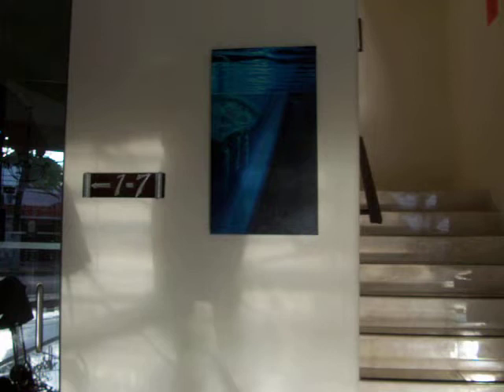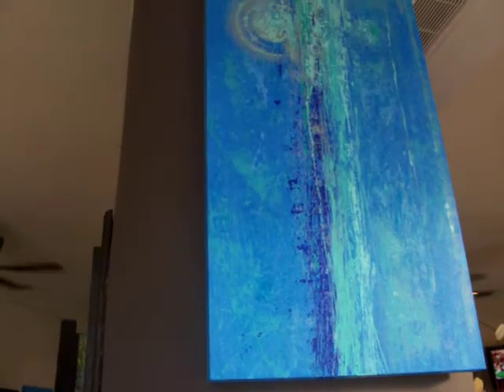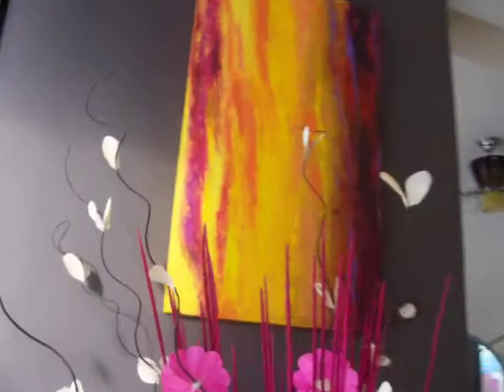This is the Hacienda Paradiso hallway, and this is Christopher Art on display. This is the lobby. Hacienda Paradiso is located on 10th Avenue and 22nd Street. This is Christopher Art — you can purchase it by contacting Christopher Art.